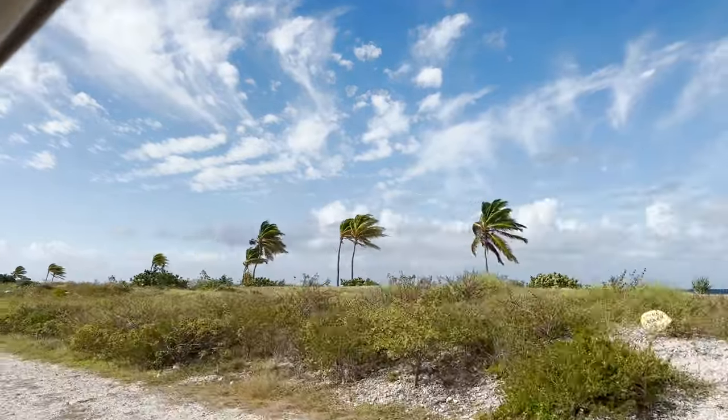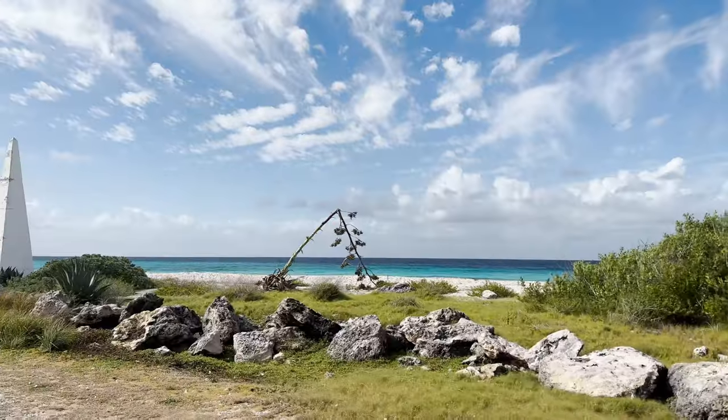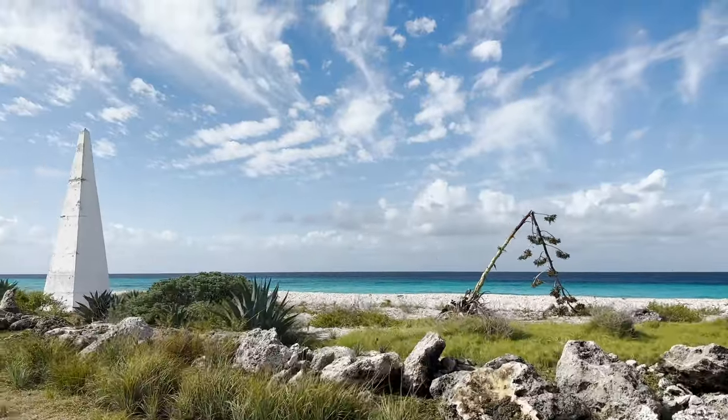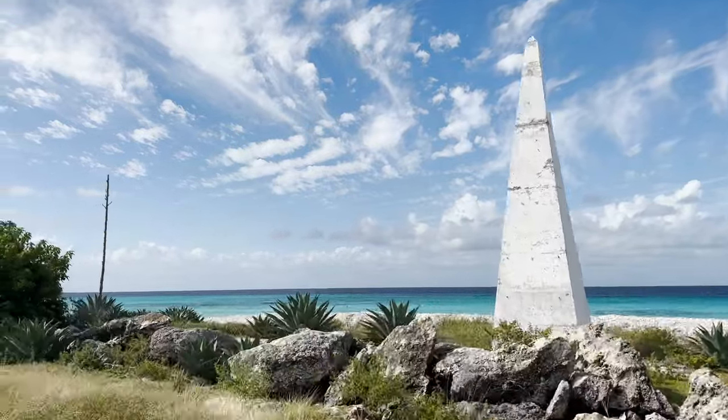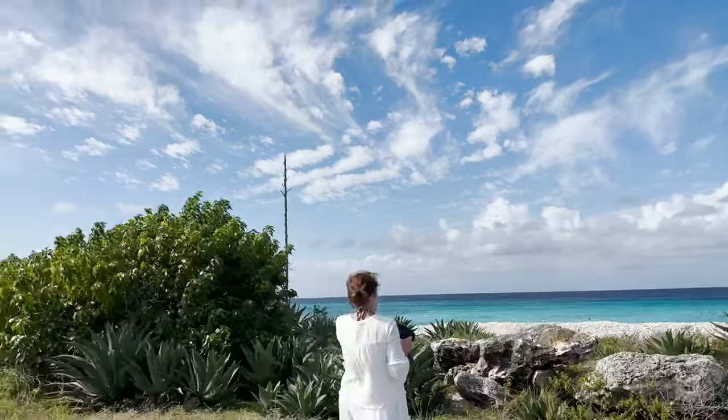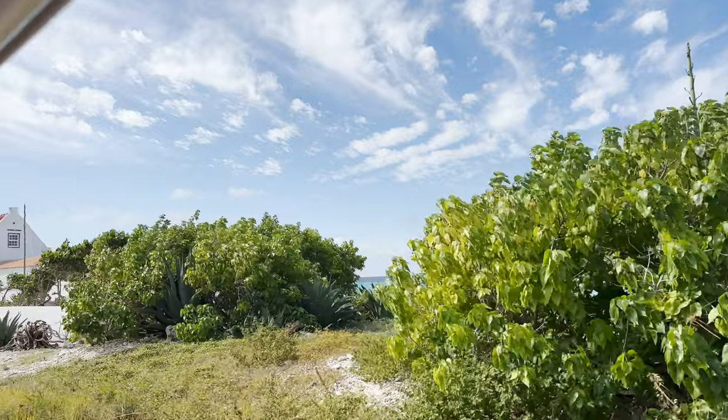We chose the south side because our friends were already familiar with it and wanted to tour it again. We actually had a companion golf cart to follow and help us along the way, and it was a lot of fun spending the day with friends.